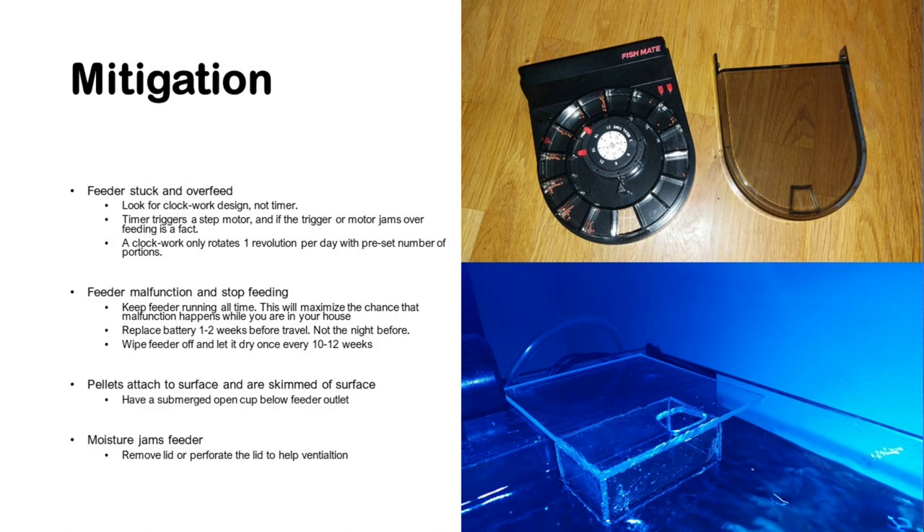Finally, the moisture that jams the feeder: I think this is most easily solved by running the feeder without a lid or with a perforated lid, so that moisture traveling up the feeder channel continues past the feeder and doesn't get stuck. You can see an example in the top right where we've removed the lid — very simple and robust.